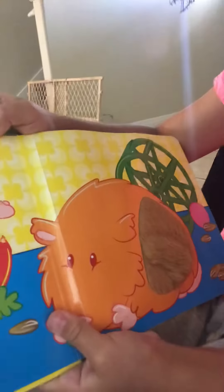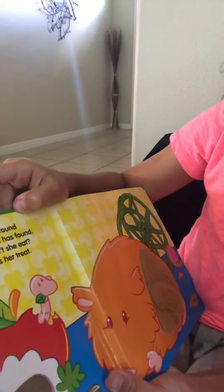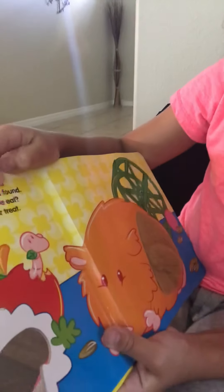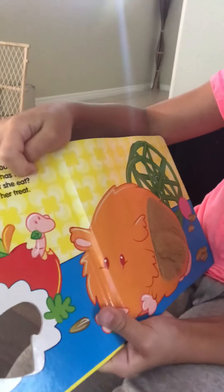Hamster cheeks can get so round when she gobbles up all that she has found. Why does she do that? Doesn't she eat? Sure, but for now she saves her treat.